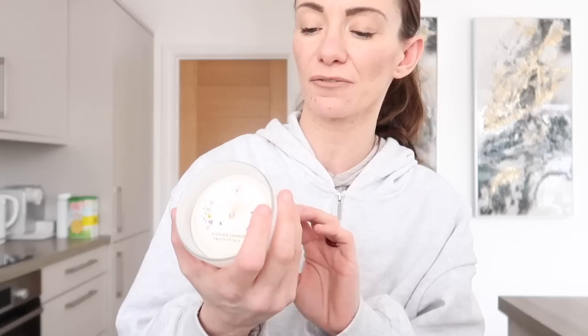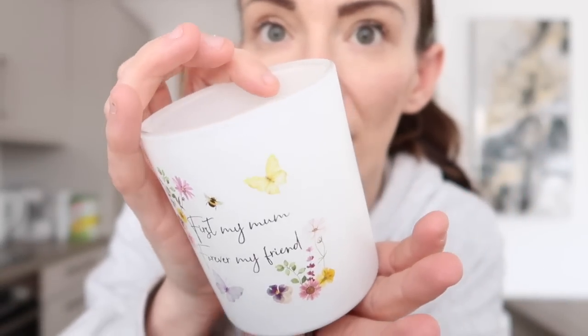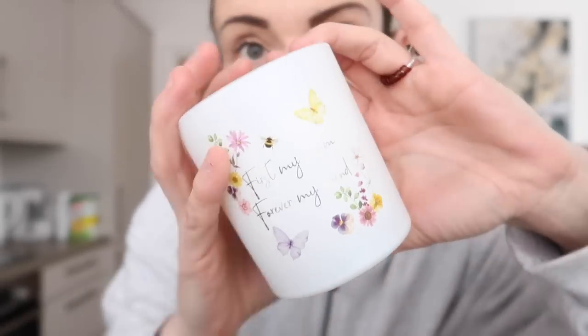In the same theme, I've got this candle. I'm not actually sure of the exact price - somewhere around £1 to £2. It says 'first my mum, forever my friend' in lovely writing. I just thought it was nice - these are the sort of things you want to add to a hamper. Budget-friendly and very pretty. I would love to receive things like this as a mum myself.